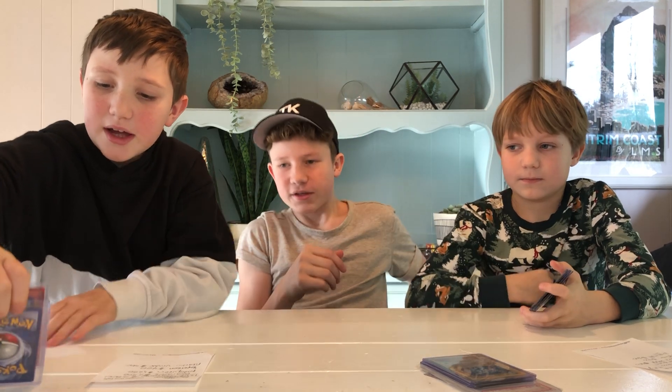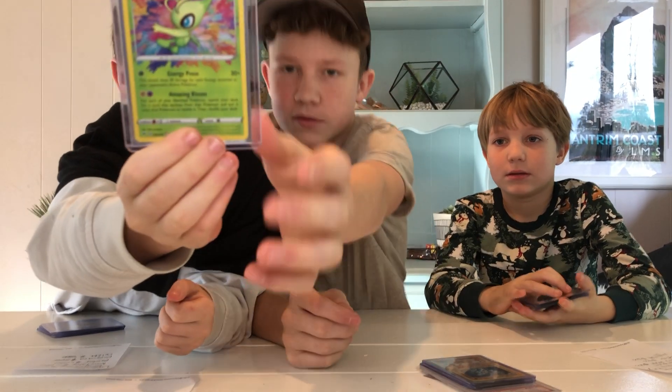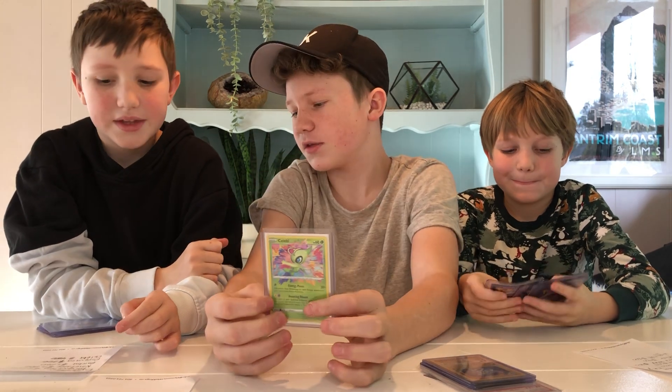Alright, Finn's turn! Coming in at number five, we've got Celebi — Amazing Rare — at $450, PSA 10. It probably has PSA 10 condition because he just pulled it pack fresh. He actually pulled two of the Amazing Rares.